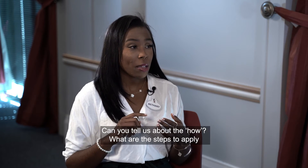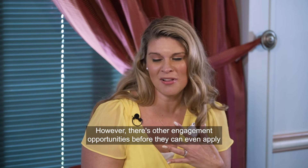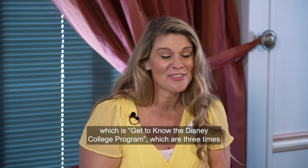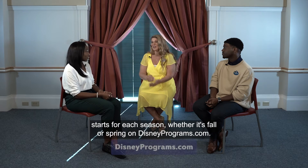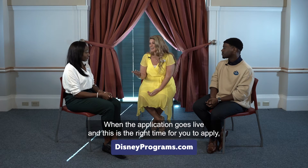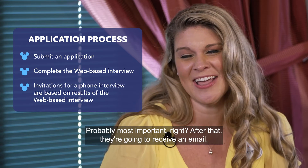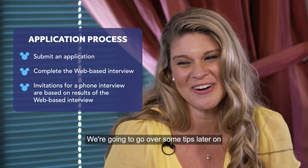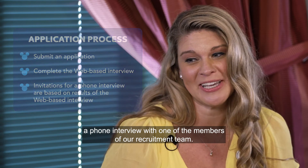For how to apply, there are engagement opportunities before the application even opens — including 'Get to Know the Disney College Program' sessions held three times a week. Once the recruitment season starts, you can find the application on disneyprograms.com. After submitting your application, you'll typically receive an email within 24 hours for a web-based interview. If successful, the next step is a phone interview with a member of the recruitment team.